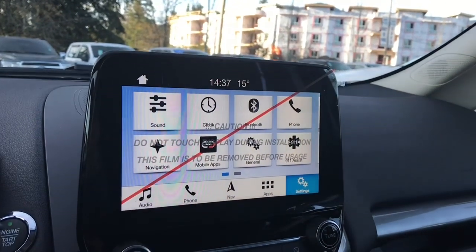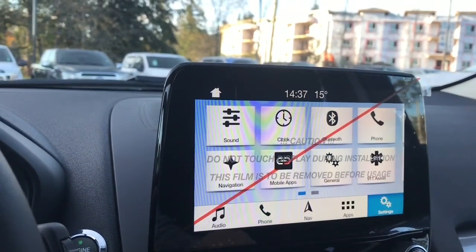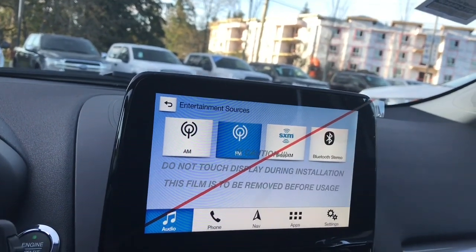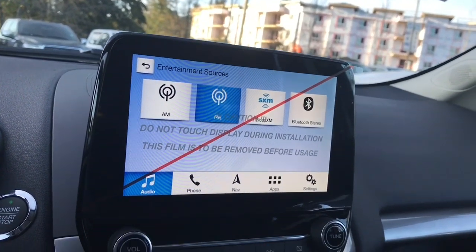In the center you have a nice big LCD touchscreen. You can go into audio for your sources: AM, FM, Sirius satellite radio, Bluetooth stereo, and you also have an MP3 player.